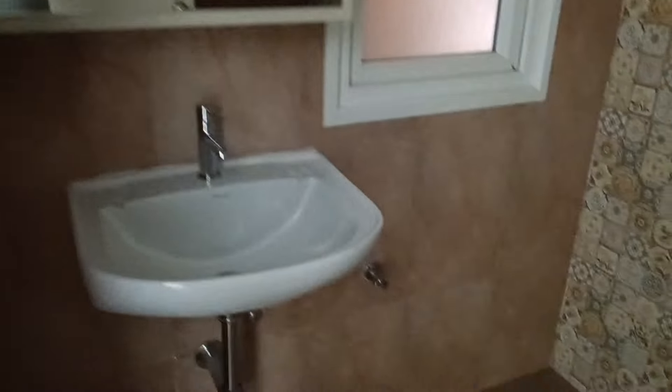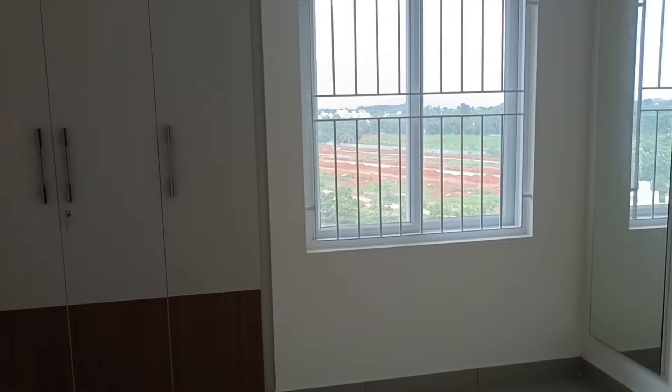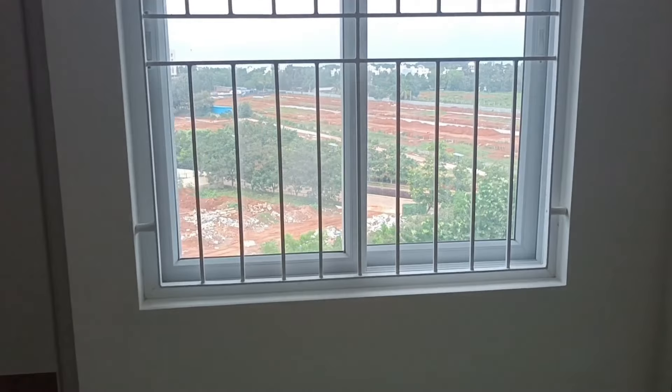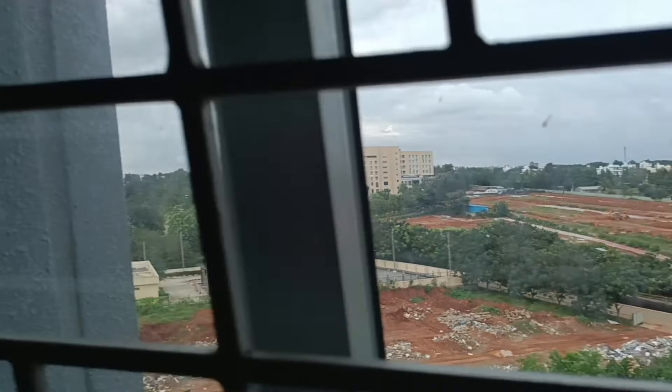This is the common washroom — let me show you. There is a mirror attached. This is Firewall — that's the brand they have used. Now we are entering into the master bedroom. The master bedroom comes with a tuck-in wardrobe space; they have used that space for the wardrobe. From here you will again have the view of the upcoming villas.